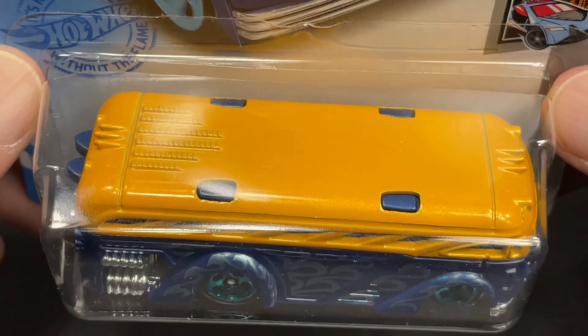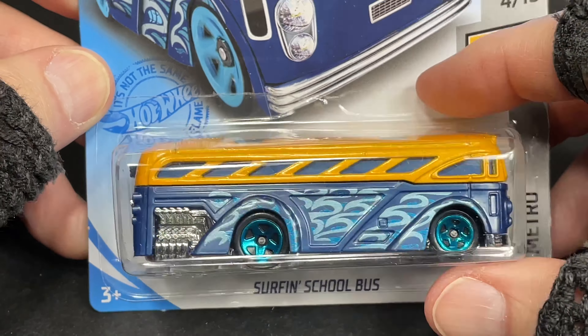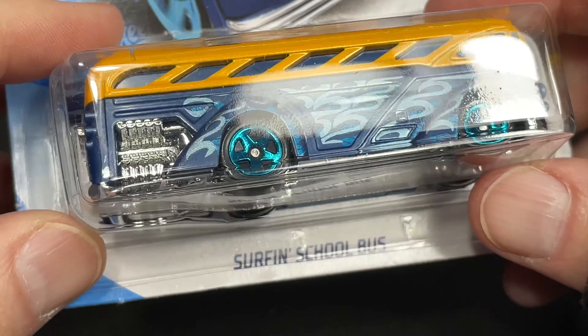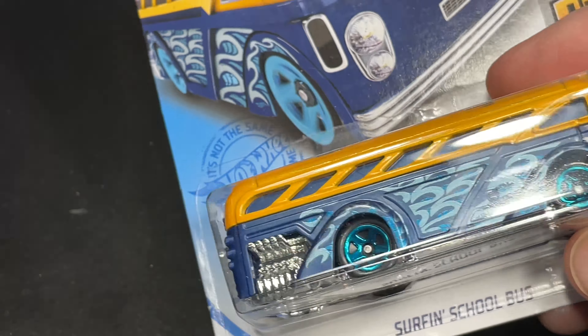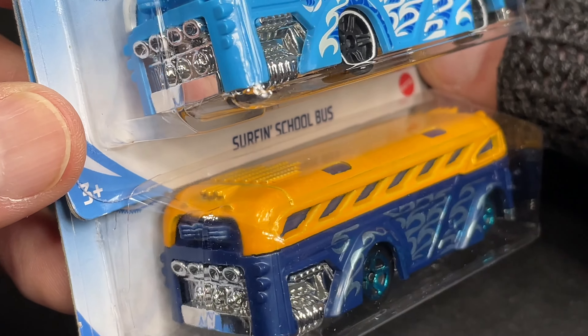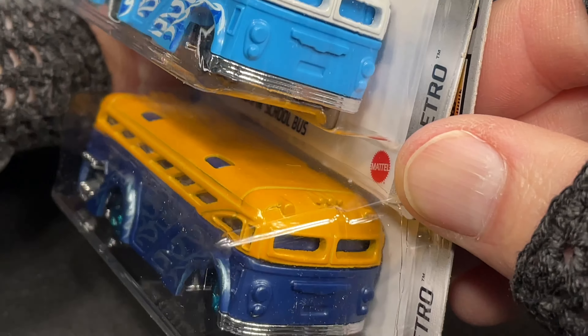This is the surfing school bus. Hot Wheels Metro series. I did open this one already. It has really cool flames that look like ocean waves. And it makes sense — it's a surfing school bus. Here is the white combination. They look pretty nice. They got the surfboard sticking out the back. You see the engine, the pipes in the back. Really cool.